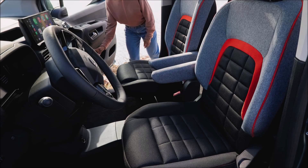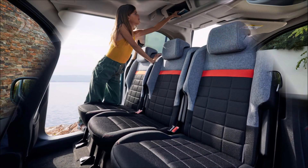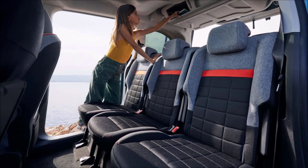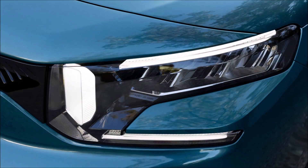Even if the Citroën ë-Berlingo is not a new generation, the 2024 redesign includes significant adjustments and enhancements, particularly to the interiors and connectivity, in keeping with the Stellantis Group's new direction in the van category. Since the Citroën Berlingo is only available with an electric motor in Europe, the ë-Berlingo's battery-powered engine has also benefited from an improvement that has allowed it to achieve a range far above 300 kilometers.